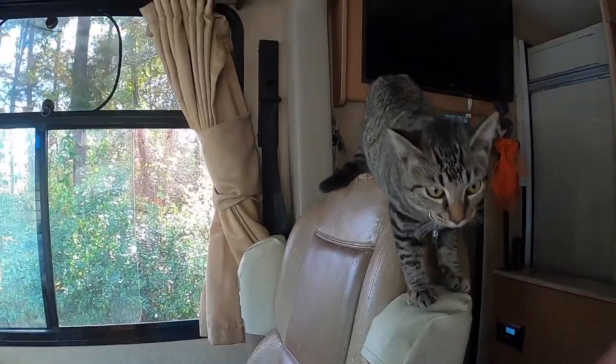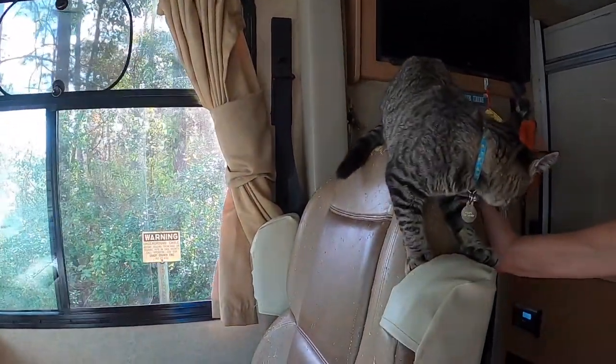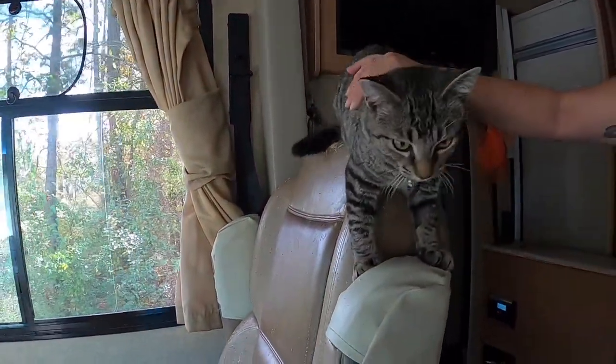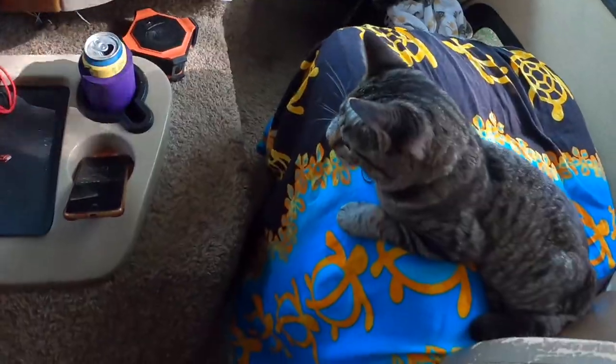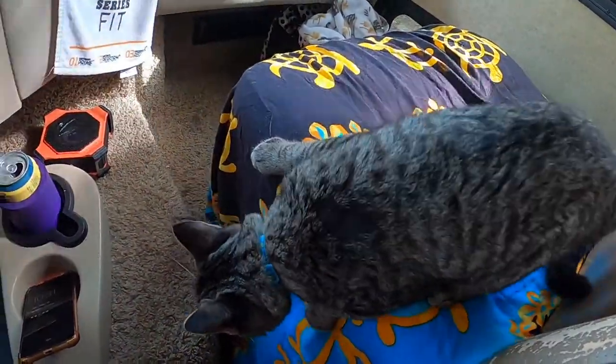You gonna ride with mommy? Okay, that's mommy's seat. I need to sit there — go on, can you get down?